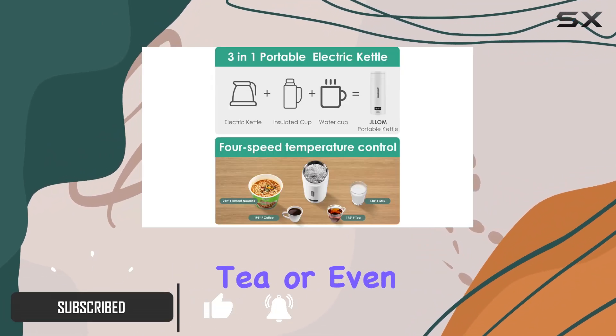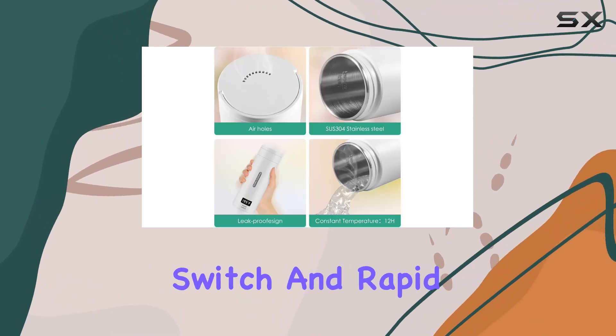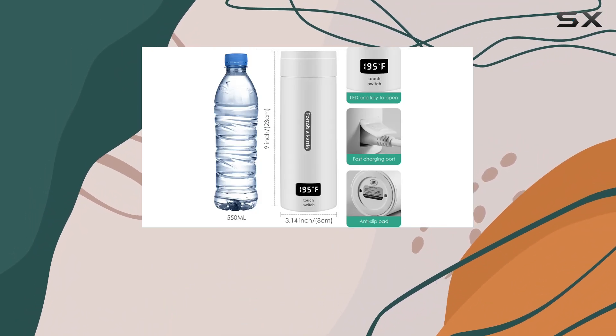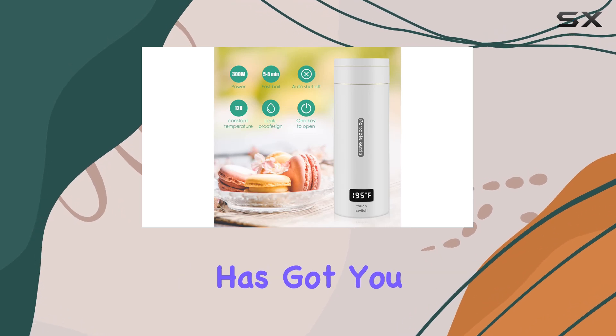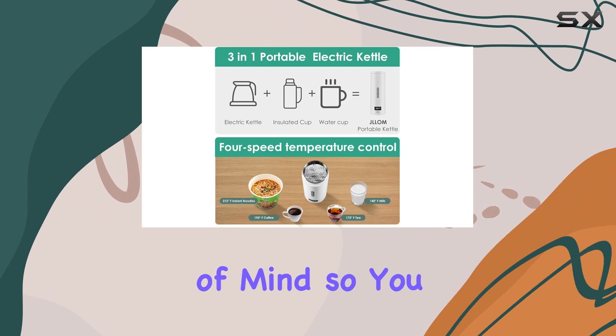Let's talk safety first. With its one-button switch and rapid boiling feature, you can have piping hot water in just five to eight minutes. And worry not about forgetting to turn it off — the automatic shutoff feature has got you covered.